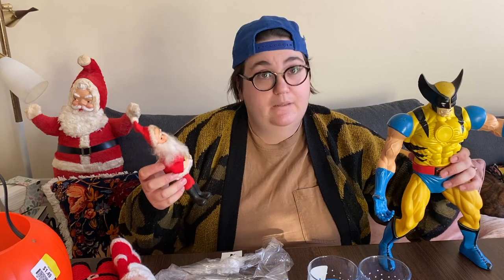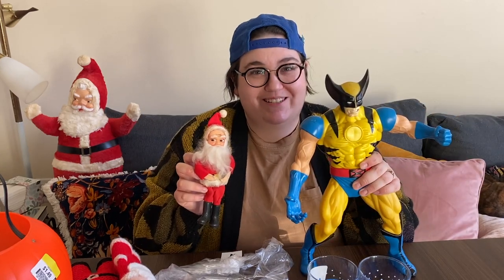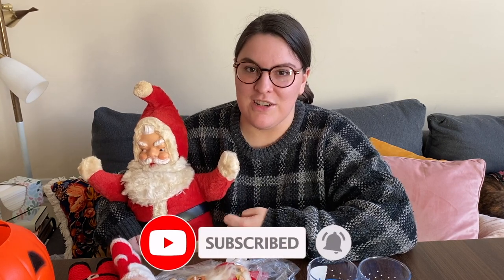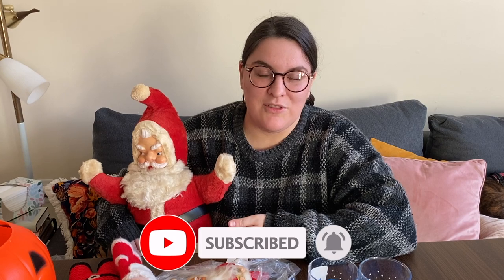So that wraps up today's finds, guys. Thanks for joining us on another thrifting adventure — as always, thanks for watching and subscribing, we really appreciate the support. Make sure to hit that like button, leave a comment below with your favorite find from today, and we'll see you guys next time. Bye!